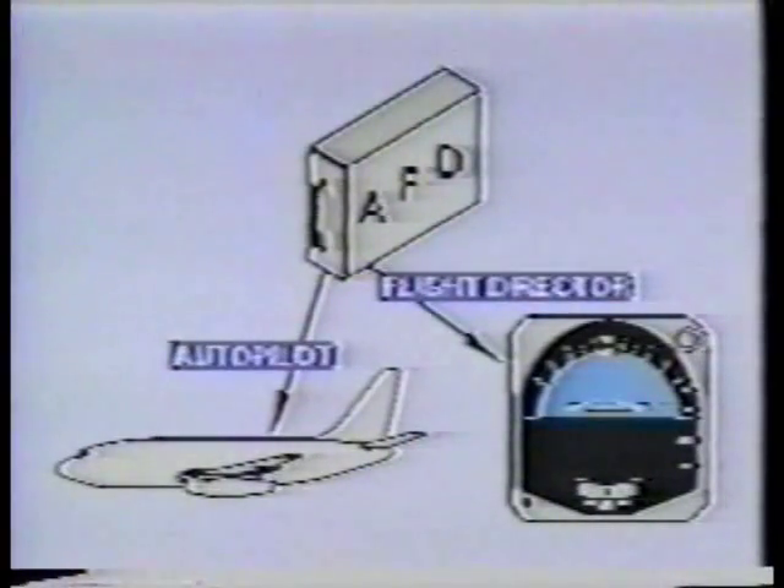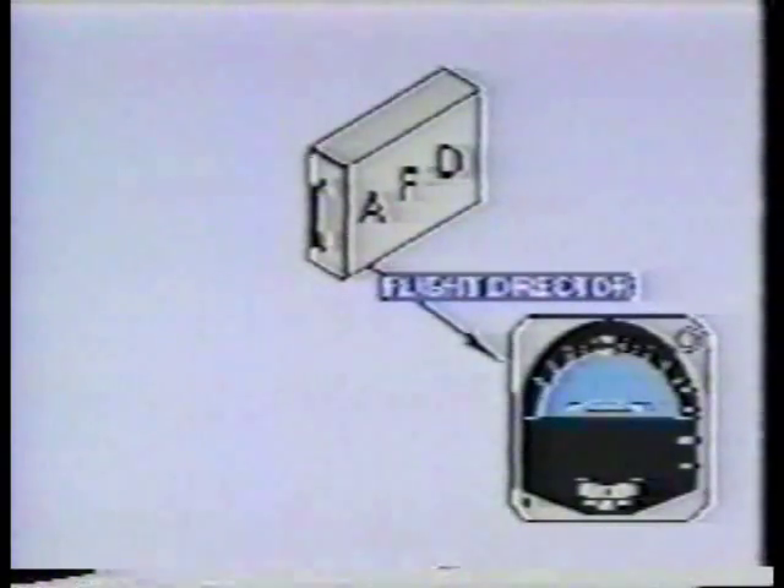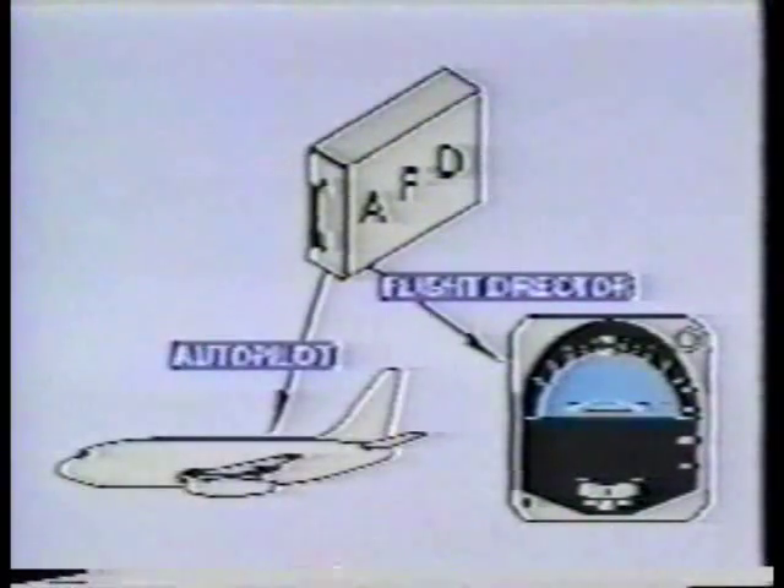All of the command modes just discussed can be either autopilot or flight director modes, or both. The autopilot can be engaged without the flight director, or the flight director without the autopilot. Or they can be used together, in which case they always operate in the same mode.